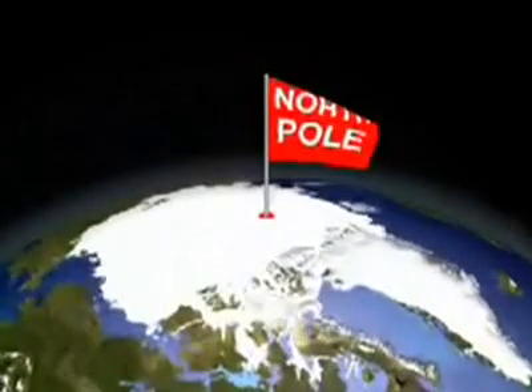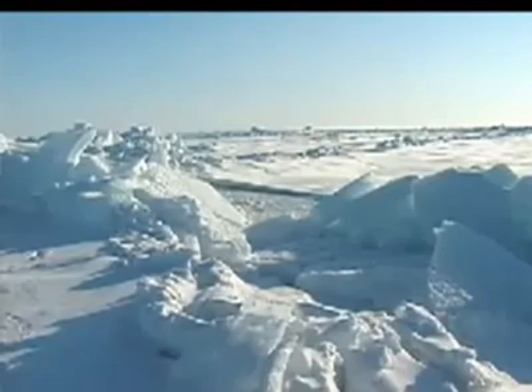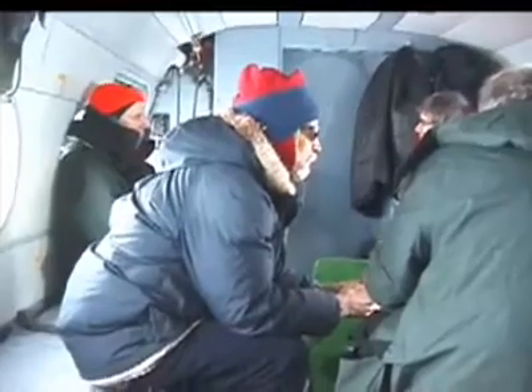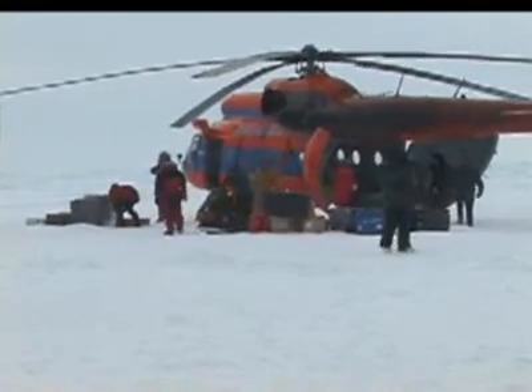At the top of the world, the temperature ranges between 0 and minus 40 degrees Fahrenheit. Over the past 10 years, dramatic changes to the atmosphere, ice, and Arctic Ocean have occurred that could affect temperatures over the rest of the planet. In an effort to better understand these changes and unlock the secrets of global climate change, an international team of scientists funded by the National Science Foundation has established a permanent observatory near the North Pole.